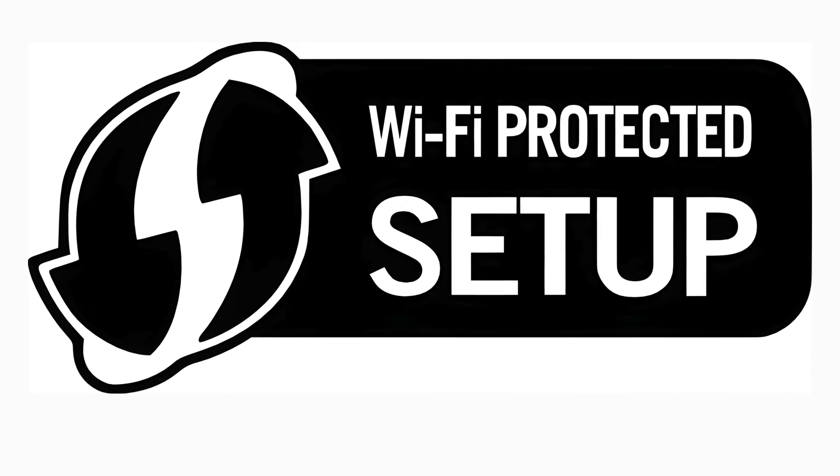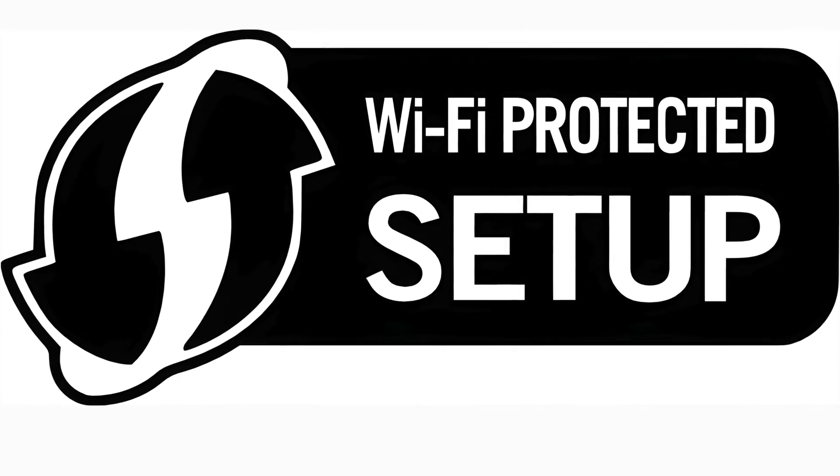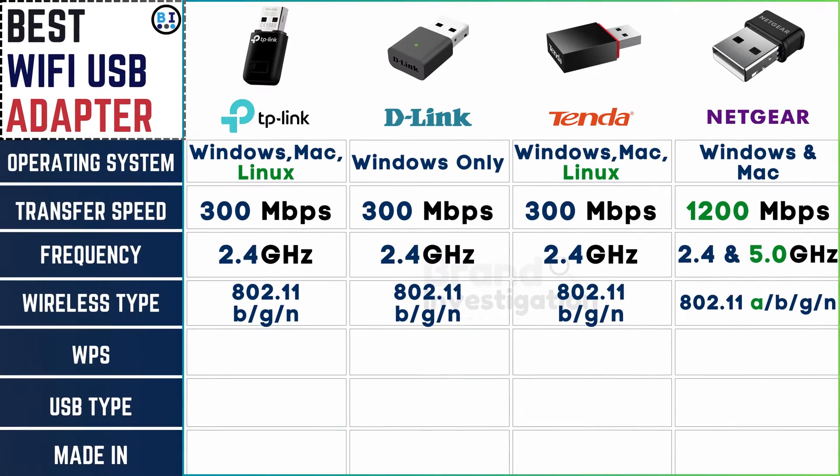Evaluating WPS security: the WPS security option is universally available across all four Wi-Fi USB adapter brands, ensuring users have the convenience and peace of mind to easily establish secure connections with compatible devices.